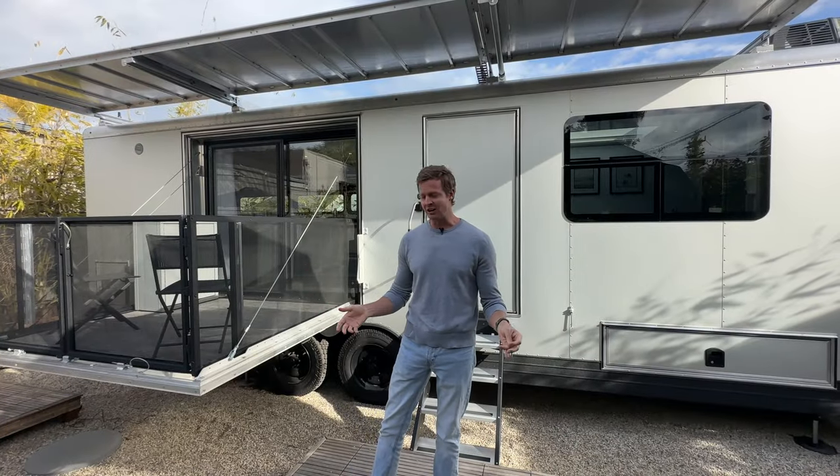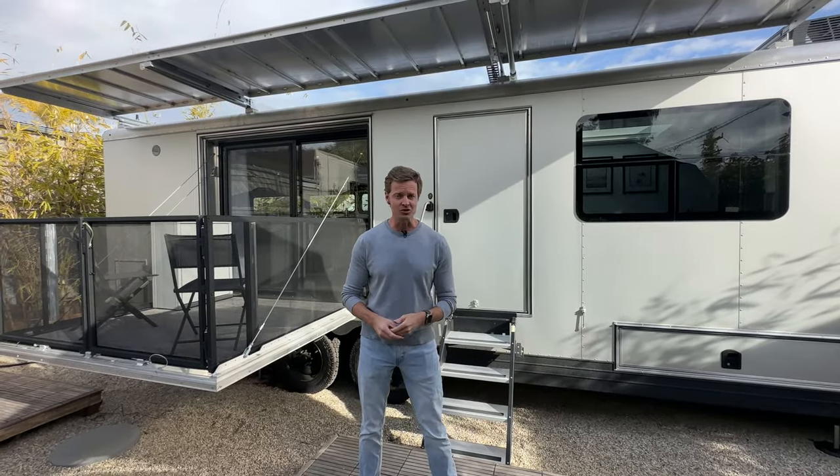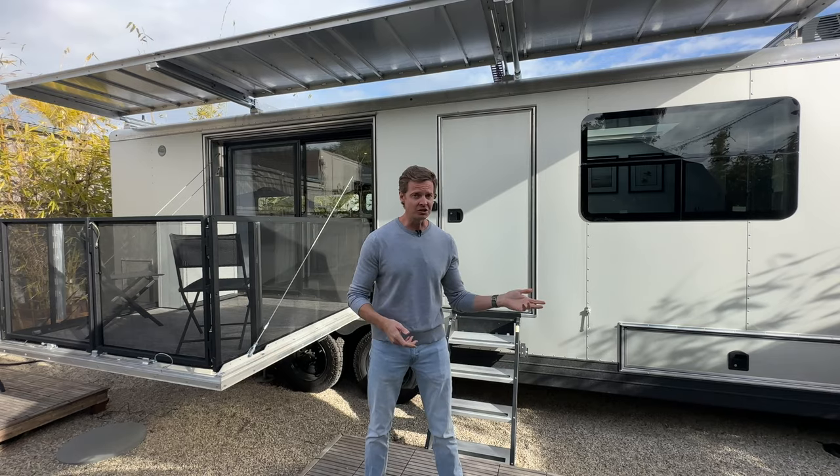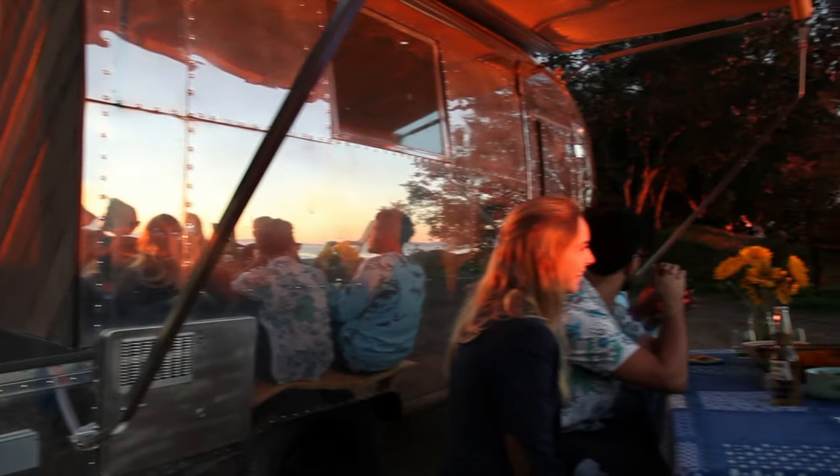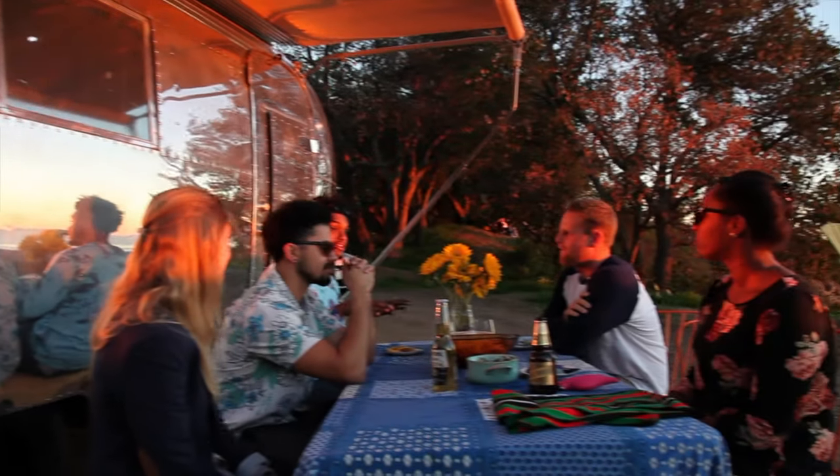We specialized in renovating custom trailers. Old, new — Airstreams were our specialty. In fact, we probably renovated over 400 Airstreams over a decade, from about 2009 all the way through 2019.